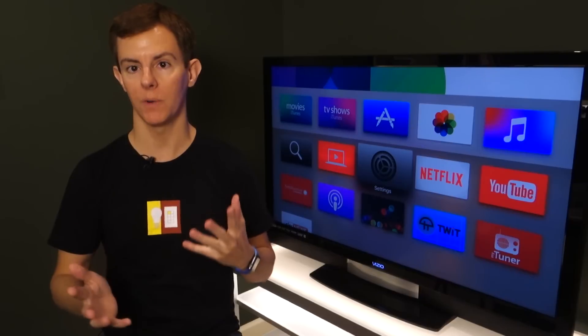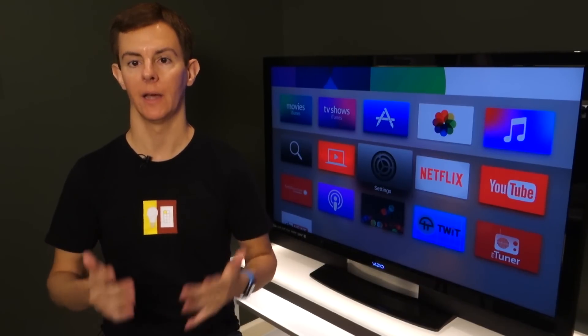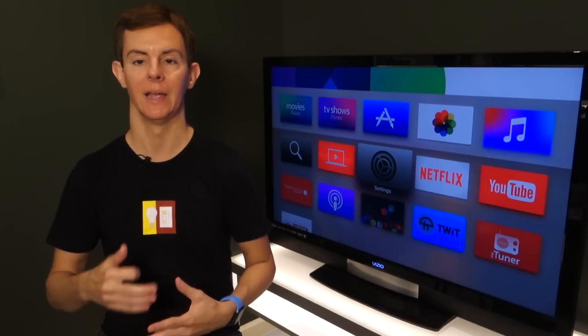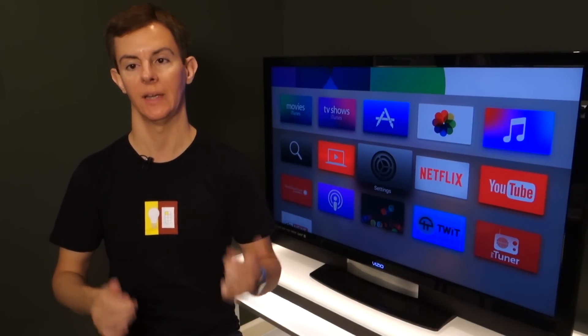But controlling your HomeKit stuff was not possible last year. You could only allow the Apple TV to act as a gateway from inside your home to outside your home, so you could get access to your HomeKit stuff with your iPhone when you were not at home.